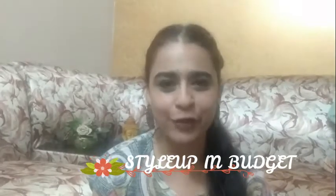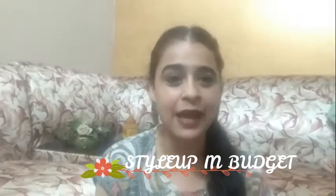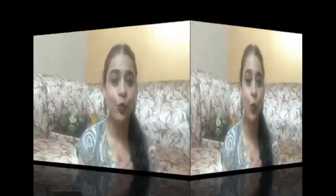So guys, today I have brought you a new video about the Smitten application. You all are very much liking Smitten. So now there is a good option to just refer and get beauty products free. I thought, why not share it with you since I am getting free products.